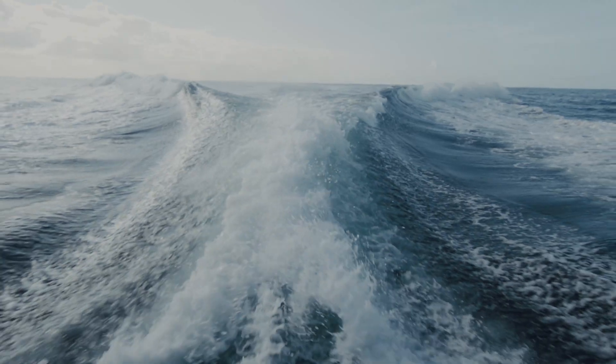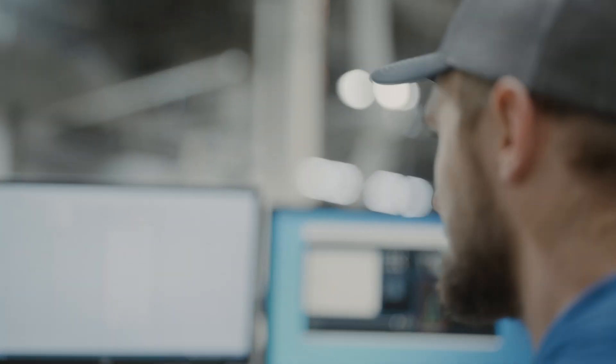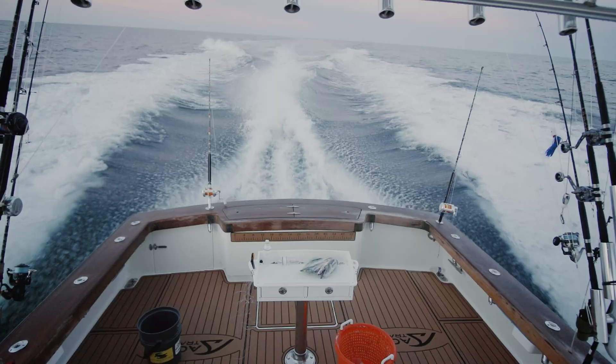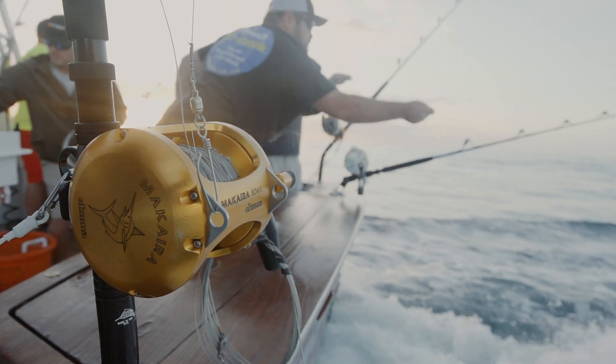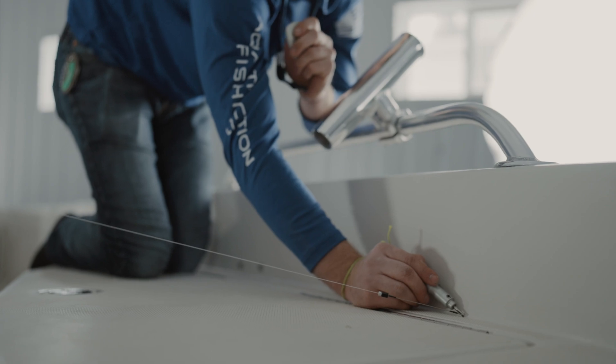One of the things that separates us from our competition is our capabilities when it comes to design. Once we have this idea from the customer, we take it, do it, and then send them a colored rendering. What that's going to do is give the customer the confidence that they know what they're going to get when it gets installed in the boat.